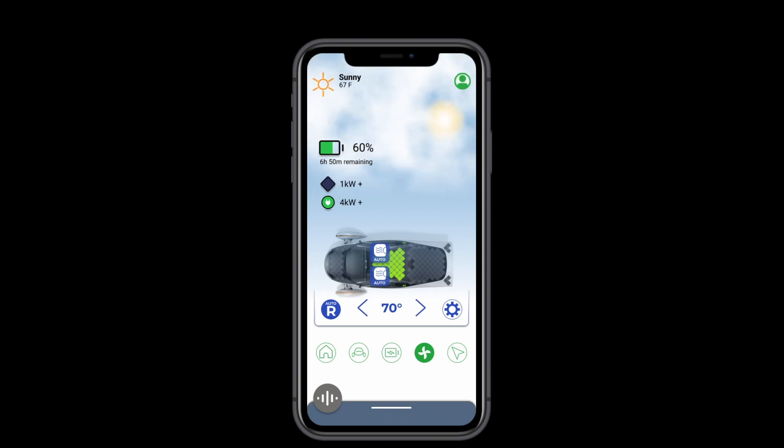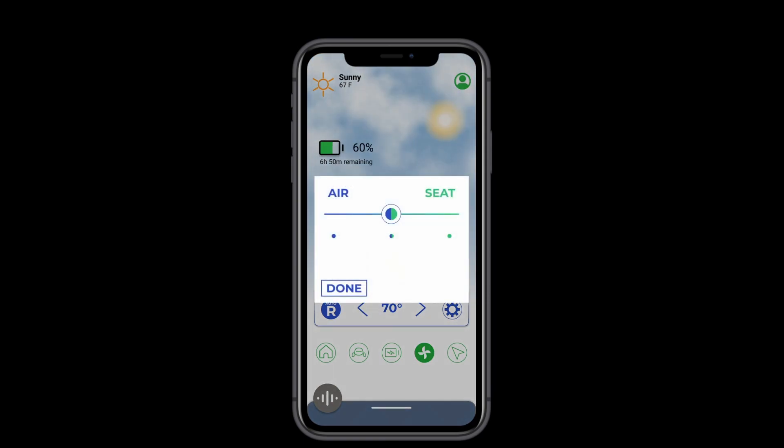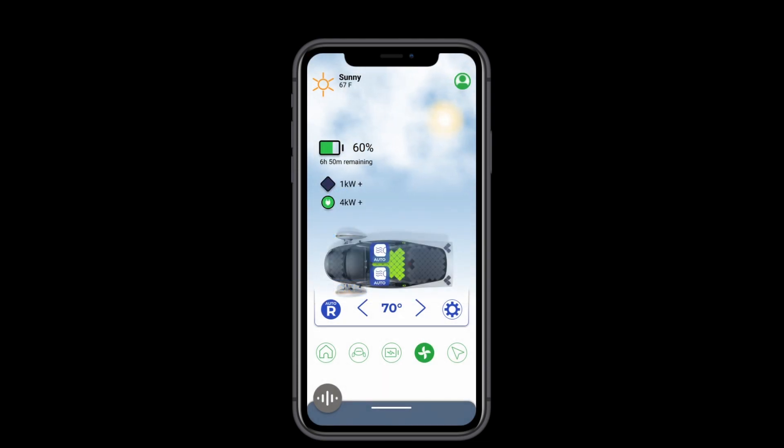But why should you give up all control? Choose the Auto R settings and tell the Aptera what balance you prefer — comfort through seats, through air, or both. Just because you're driving the most efficient EV on the planet doesn't mean you shouldn't be comfortable.